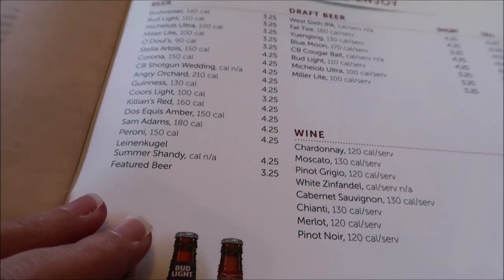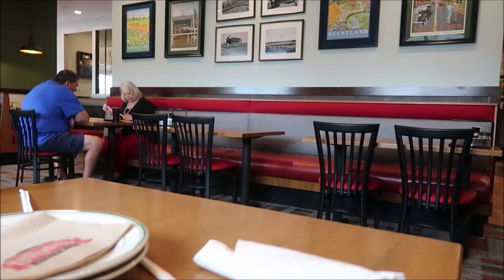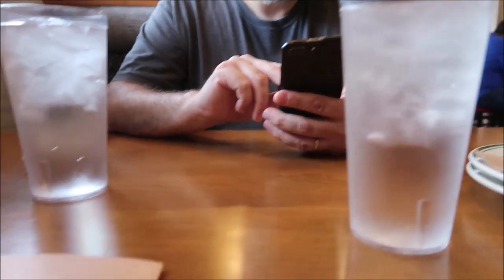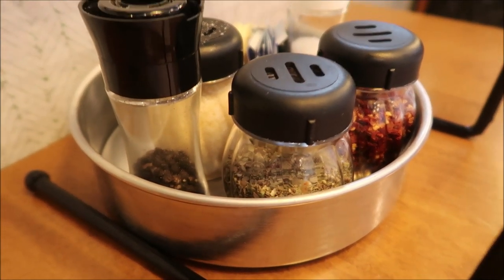They told Kevin when we walked in that they have a pixie stick martini. We're just sitting in the dining room. We're at a booth, and they give you all these seasonings to put on your pizza once you get them.